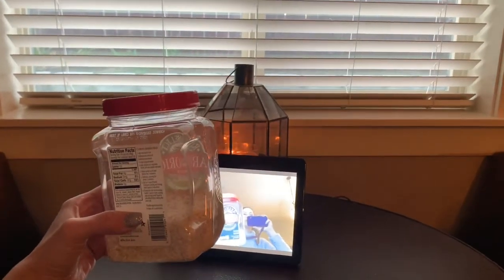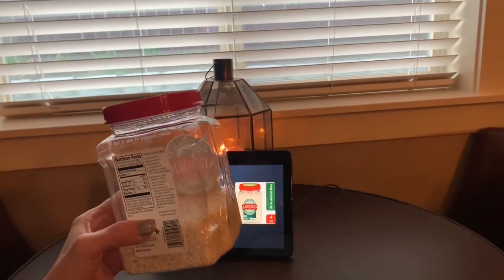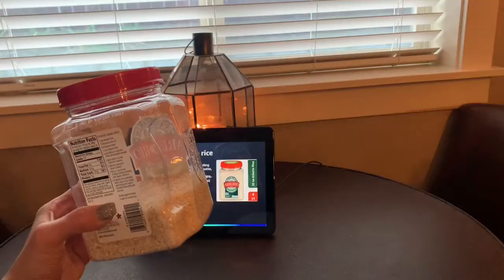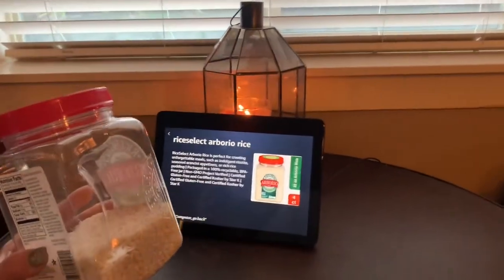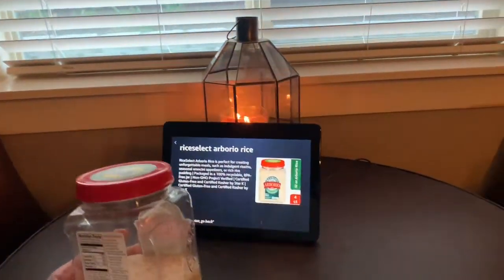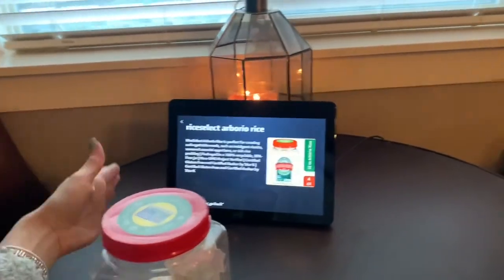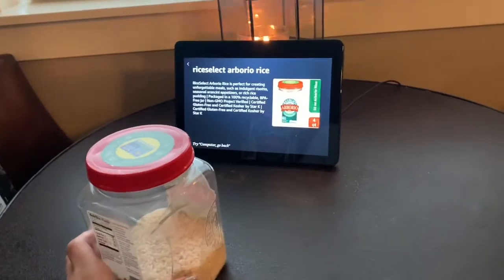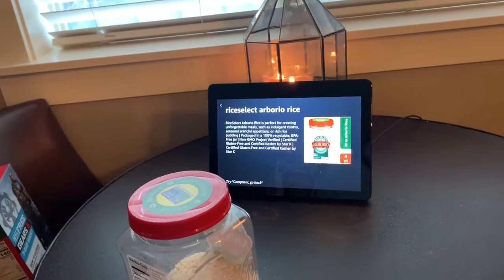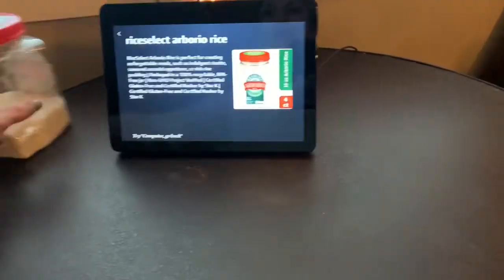She said there wasn't enough light, but at the same time it did identify it — it looks like rice. Select Arborio rice. Computer, what is it? 'Select Arborio rice is perfect for creating unforgettable meals, such as indulgent risotto, seasonal arancini appetizers, or rich rice pudding, packaged in a 100% recyclable BPA free jar, non-GMO project verified, certified gluten-free and certified kosher by Star K.' Wow, listen to that! That is awesome. That was quick. Let's do another product. See how fast that was?